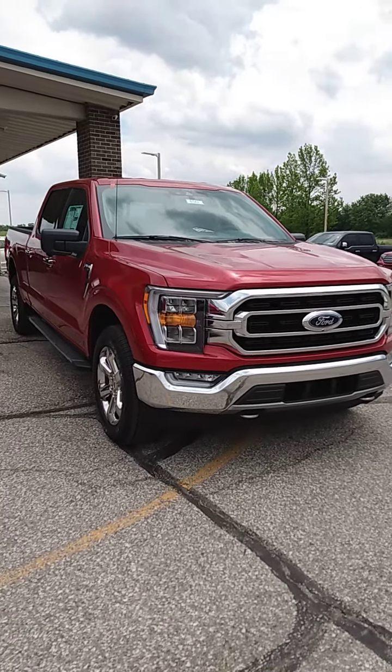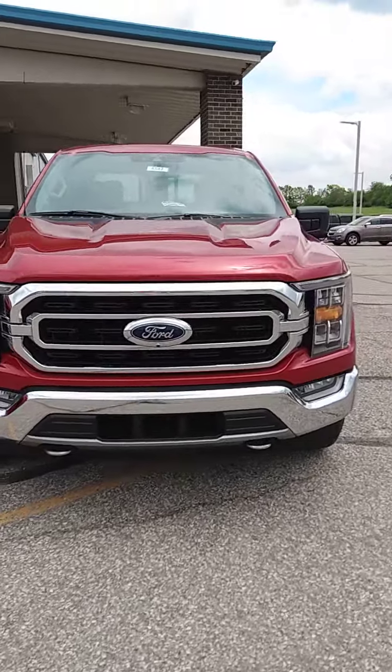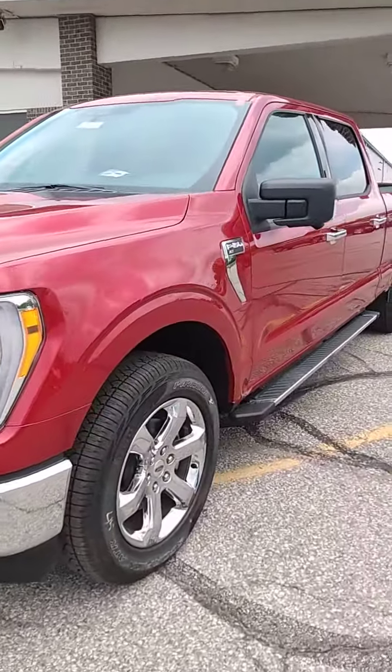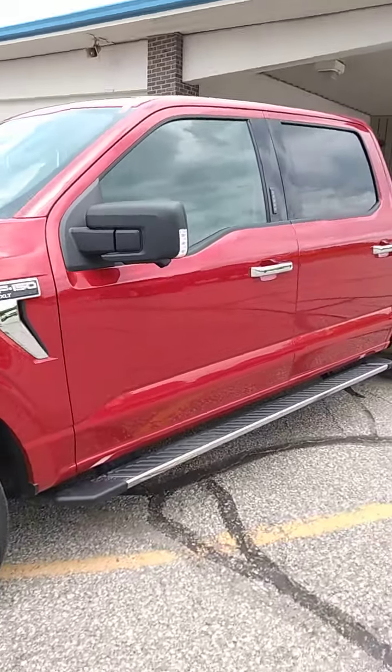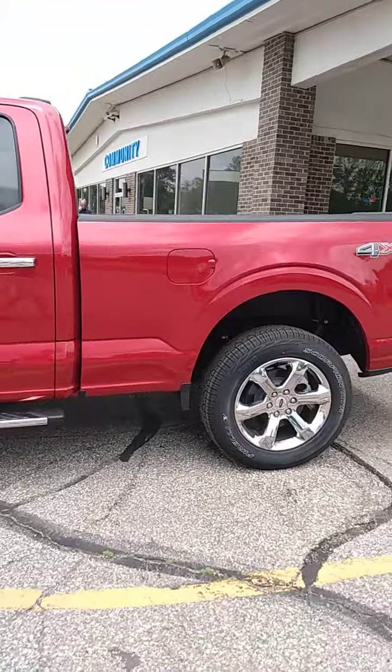Hi Paula, Bob Morey here at Community Ford. I just wanted to show you a new 2021 F-150 we just got in a little while ago. It is available, and if you're interested in a new F-150, this is a really, really nice one.